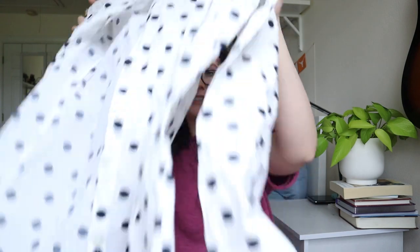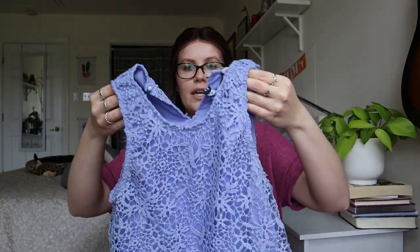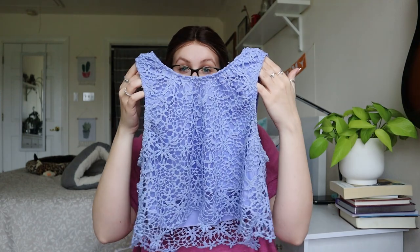Crown and Ivy — this really yellowed button down — will be going to a thrift store. This one probably as well. I've never heard of Design Lab by Lord and Taylor. It kind of looks like it could be a good brand, so I will look it up, but it's just a lace sleeveless crop top and it kind of looks like it'll be going to a thrift store.